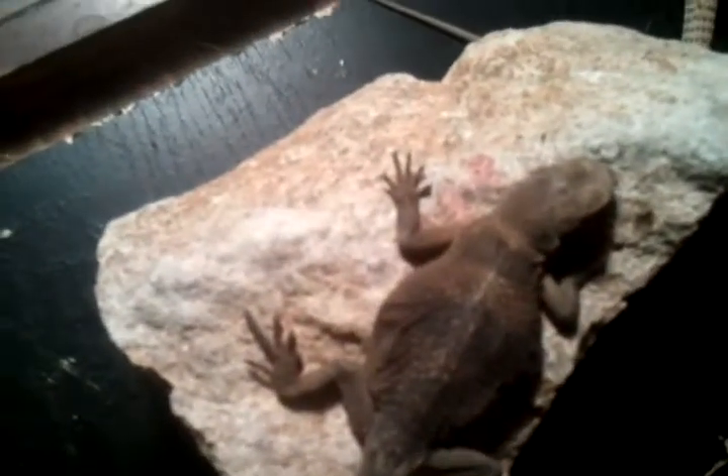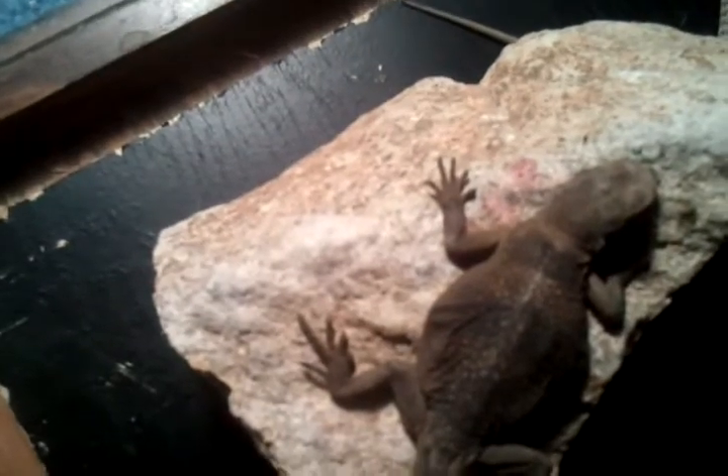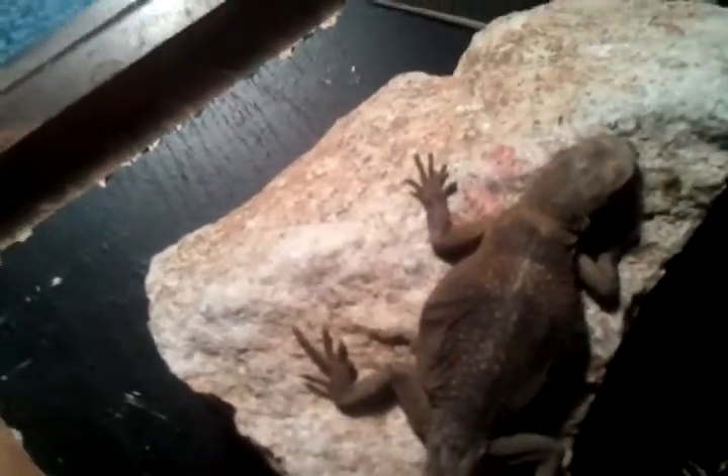Anyway, I hope you guys can help me out with my chuckwalla, because I was told he's supposed to be bigger, so I could use some help. If you could just comment down below — alright, later guys, comment, rate, subscribe, bye!